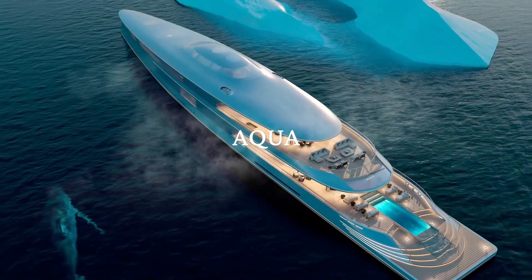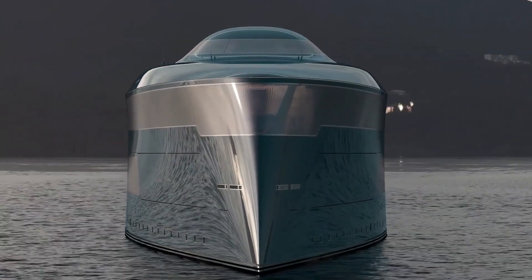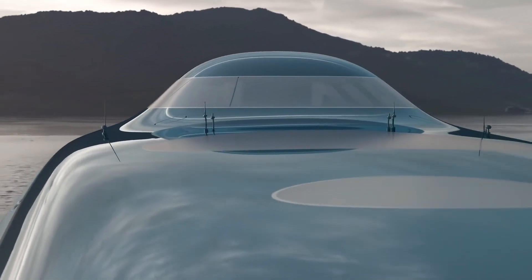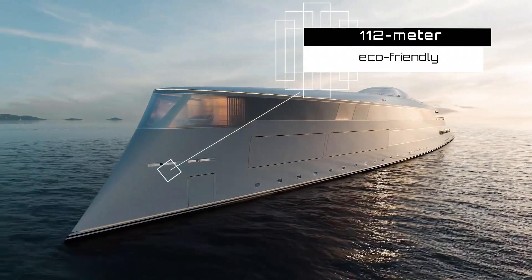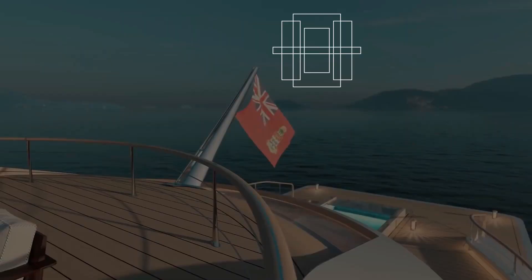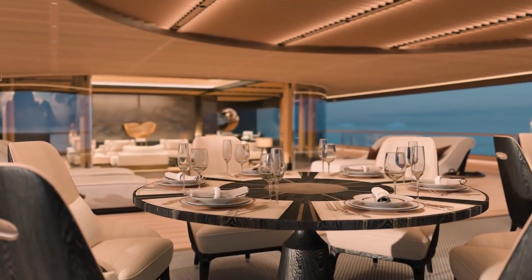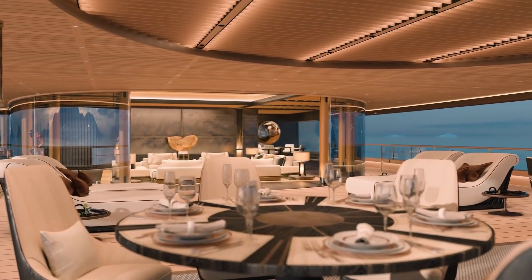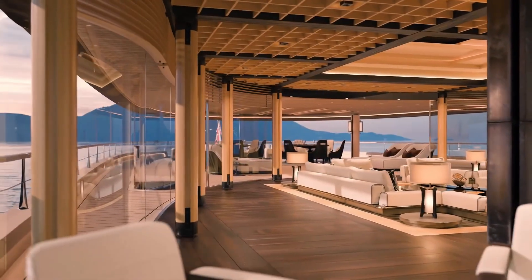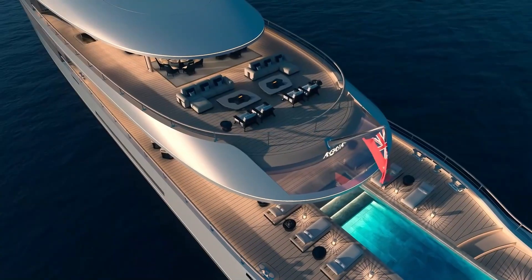AQUA: Aqua is a cooperation between the Dutch yacht design firm SINOT and Lateral Naval Architects. It runs entirely on liquid hydrogen and fuel cell technology, with the only emission being water. The 112-meter long eco-friendly concept is designed to have a top speed of 17 knots and a range of 3,750 nautical miles. AQUA's method is based on two 28-ton vacuum-isolated tanks kept at temperatures as low as -253°C (-423°F).